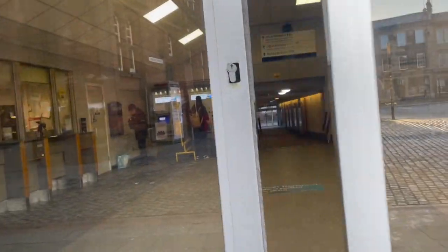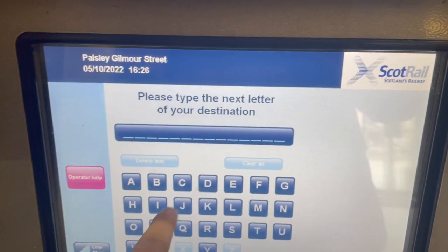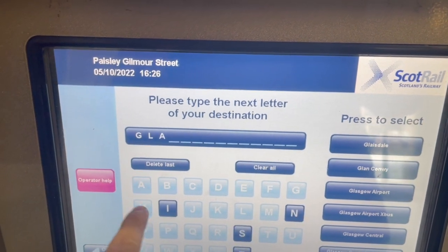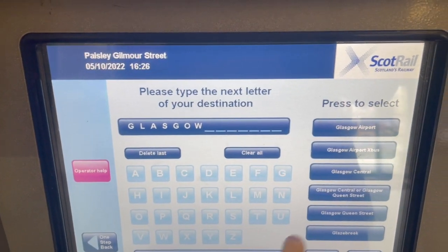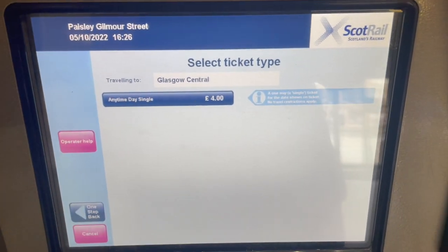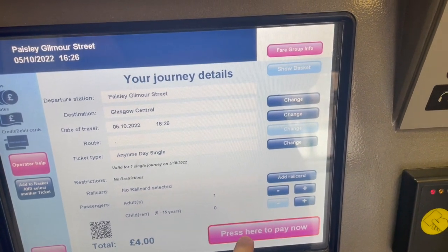If you haven't bought your tickets yet, head to the ticket machine at the back left corner and search up your destination. I've searched up Glasgow Central as an example so you can see how much it costs and how easy it is to use the machine. In total, this bus and train option will cost you roughly £6.70.